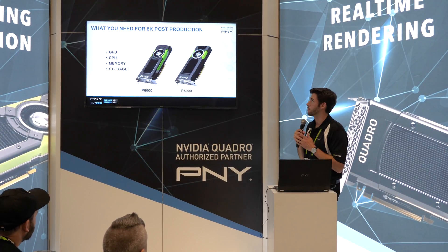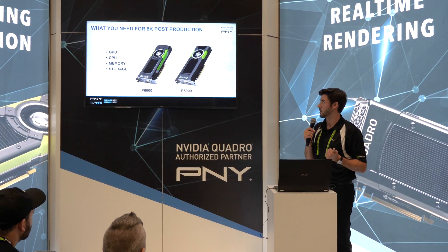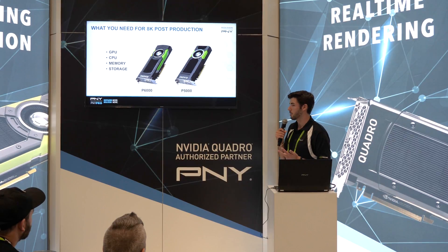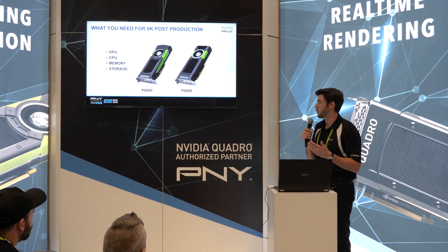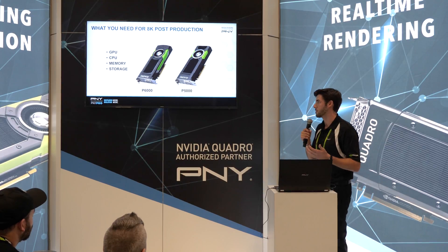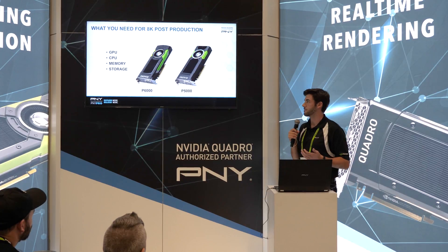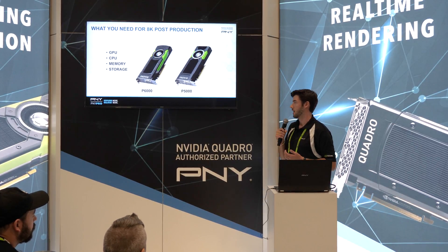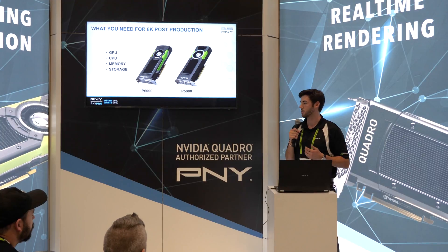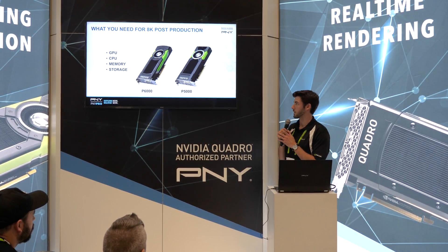So what do you need for post-production workflows? You not only need a powerful GPU, but you need a powerful CPU. You need a lot of memory and a lot of storage. When you're filming in 8K, these file sizes are very large. In about 30 minutes of filming in New York City with the Red camera, we managed to capture 78 gigabytes worth of footage. So you're going to need a lot of storage — whether that be a RAID system or a hard drive.